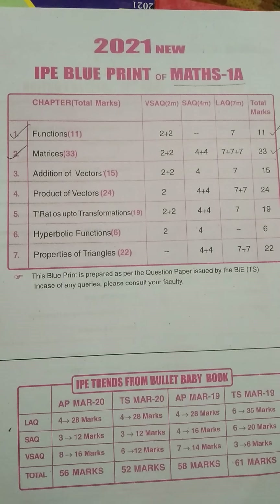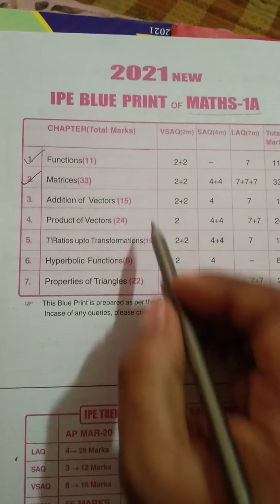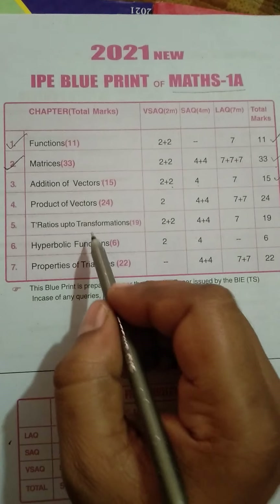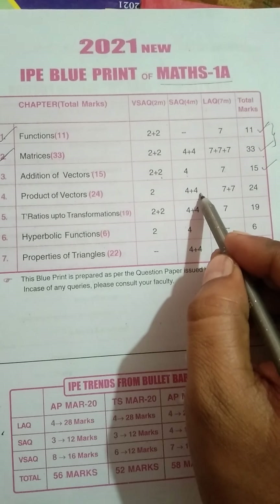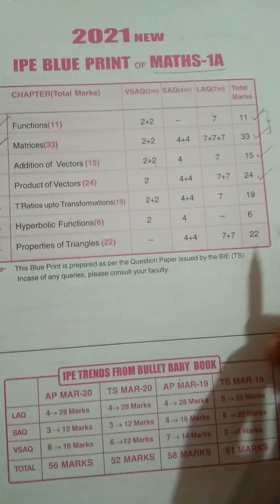Coming to Addition of Vectors. This chapter carries 15 marks: 2 two-mark questions, 1 four-mark question, and 1 seven-mark question. Then Product of Vectors has 1 two-mark question, 2 four-mark questions, and 2 seven-mark questions, carrying 24 marks.